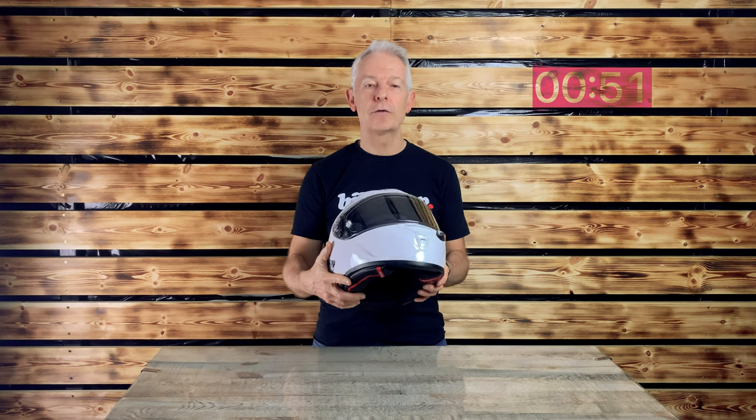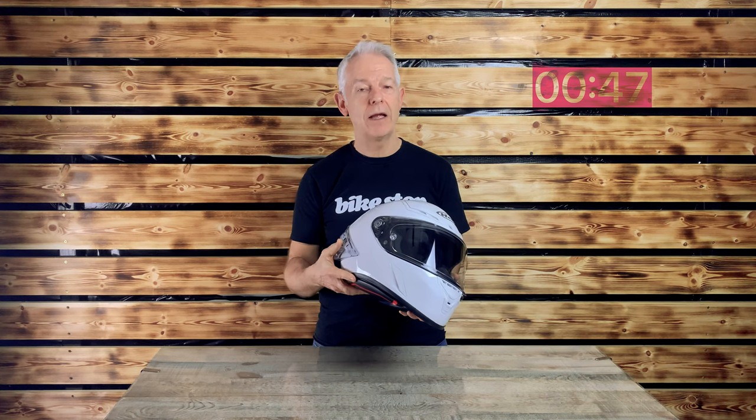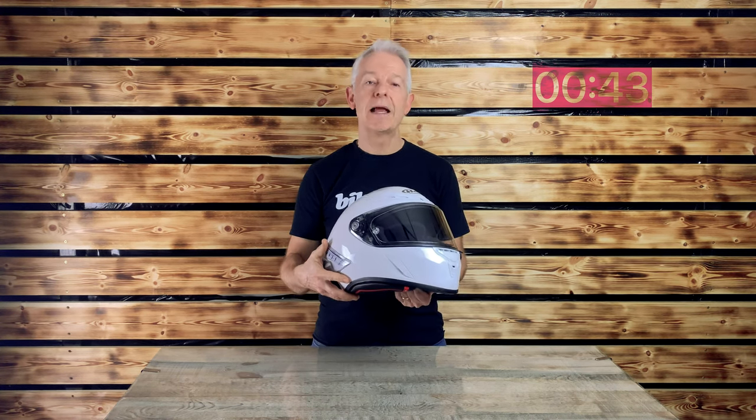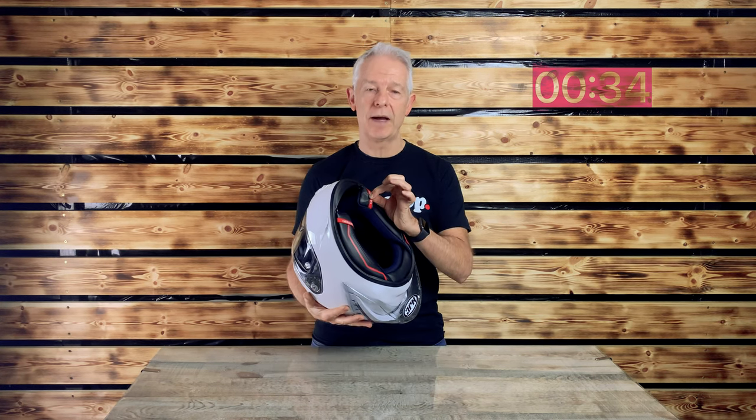Who's it for? Sports bike riders and track day use, and as used in MotoGP and World Superbike. For safety, it features their premium integrated matrix shell, PIM Plus, which includes carbon glass. It also has quick-release cheek pads.